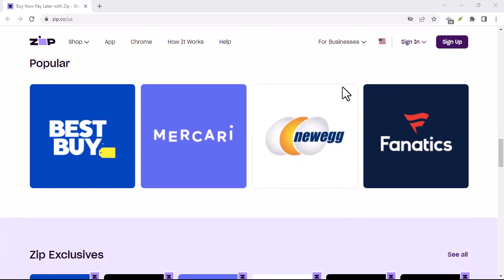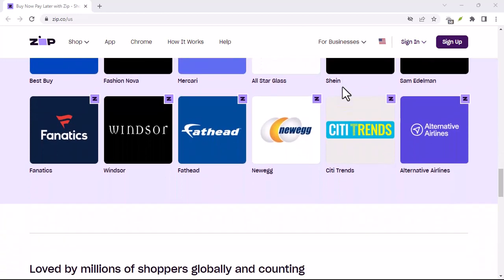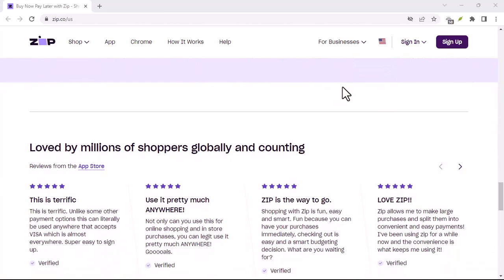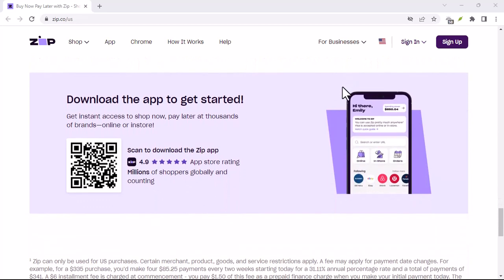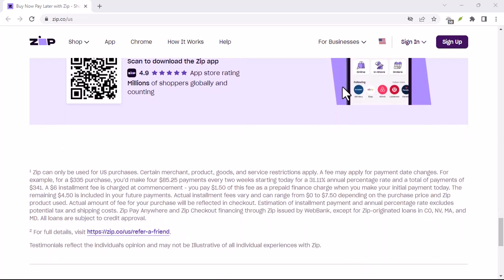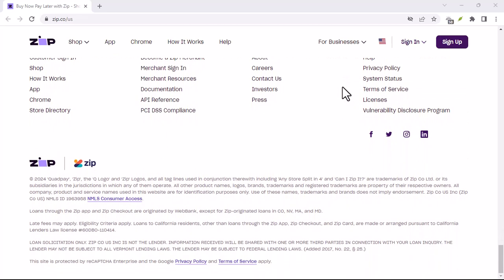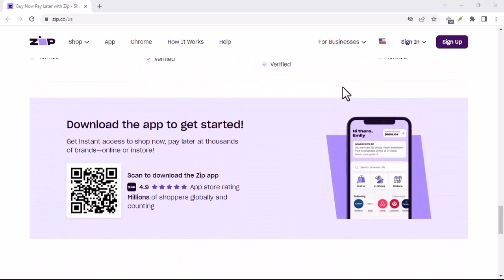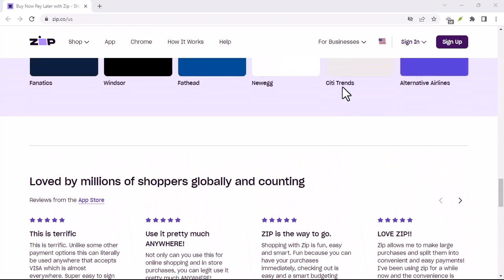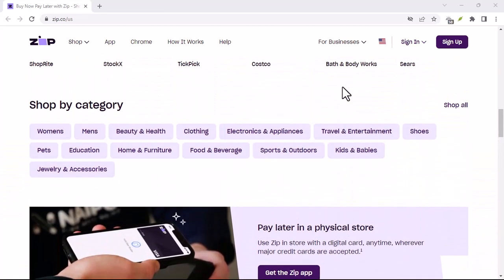Is it a credit card? Not quite. There are some key differences between ZipPay and a traditional credit card. First, credit cards offer a revolving line of credit — you can keep spending as long as you stay under your limit and make minimum repayments. ZipPay, on the other hand, is designed for specific purchases. Once you've paid off what you owe, you have to be approved again to use it for something else. Second, interest rates. Remember how BNPL services often advertise no interest if paid on time? ZipPay sticks to that promise. As long as you make your repayments on schedule, you won't be charged any interest. However, missing a payment means late fees can creep in, which can add up quickly.